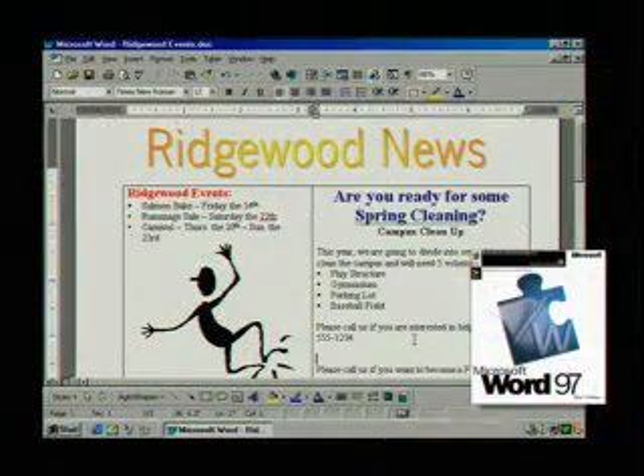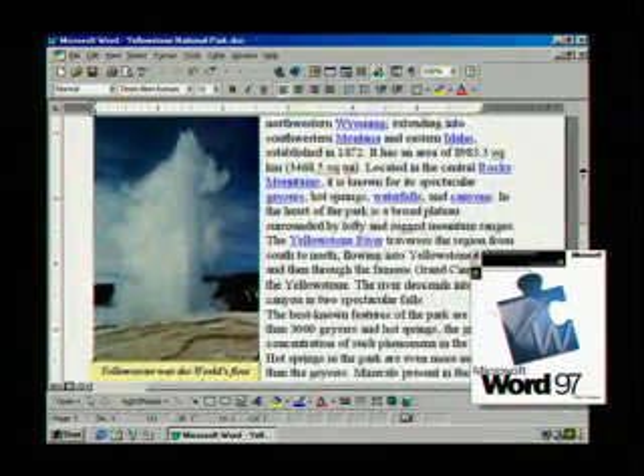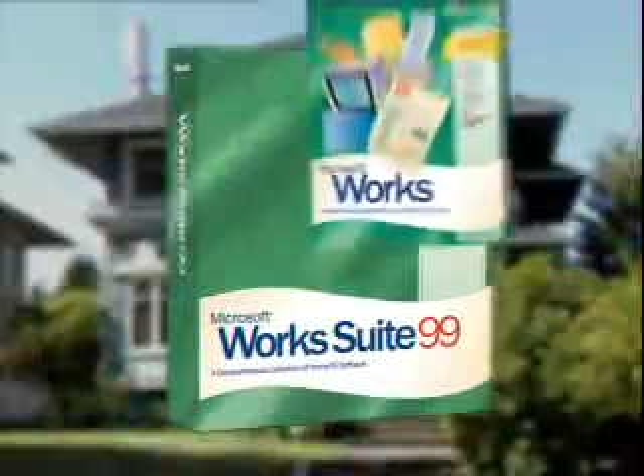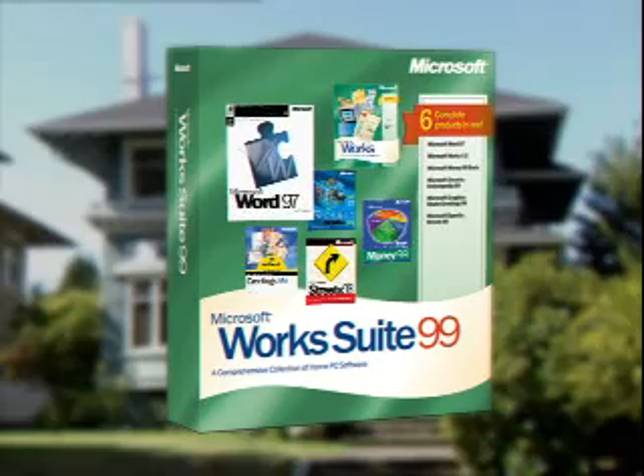And when it's time to submit your community newsletter, Word 97 will be waiting. It's the easy way to create documents, communicate ideas and share information. For the complete solution for your home PC, go for the works — Microsoft Works Suite 99.